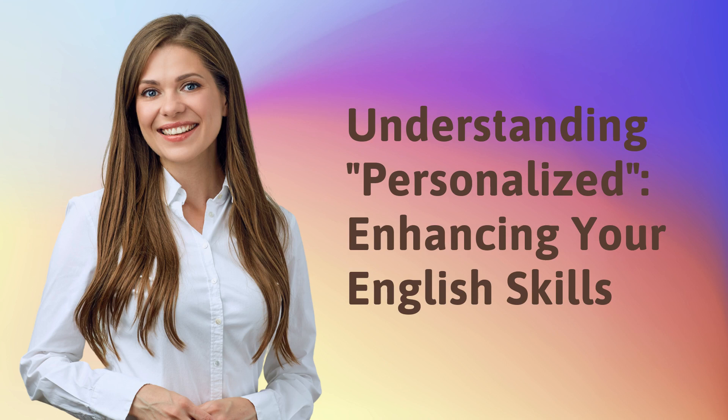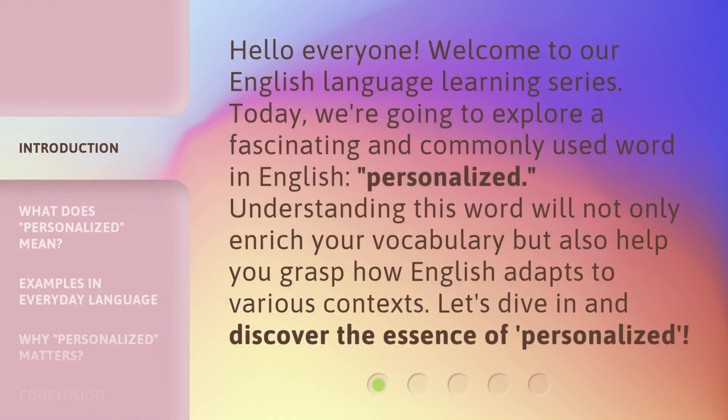Understanding Personalized — Enhancing Your English Skills. Hello everyone, welcome to our English language learning series. Today, we're going to explore a fascinating and commonly used word in English: Personalized. Understanding this word will not only enrich your vocabulary but also help you grasp how English adapts to various contexts. Let's dive in and discover the essence of Personalized.